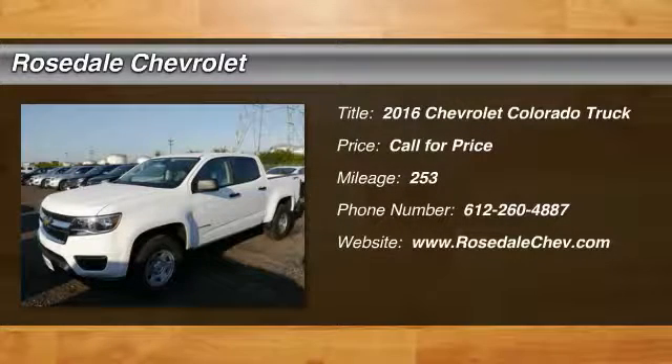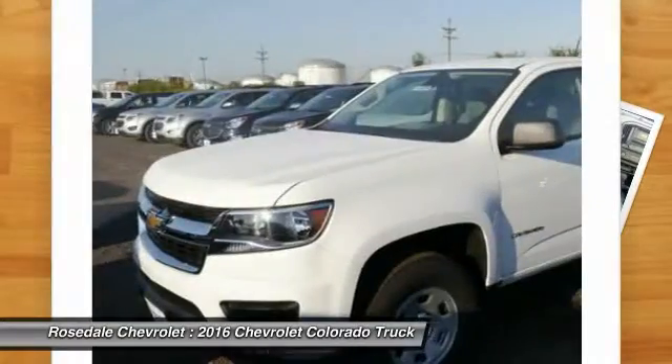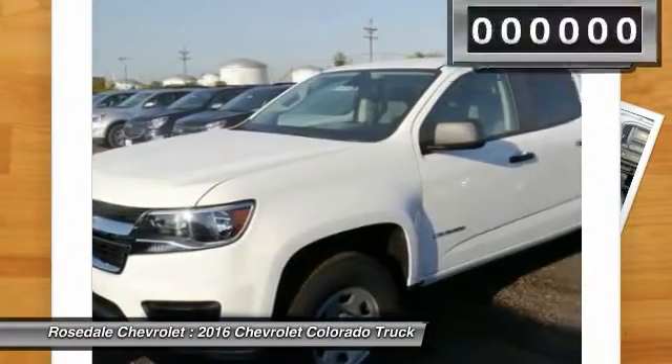The 2016 Chevy Colorado. Great hauling capability. Powerful, rugged, and a great Chevy price. Colorado is it.